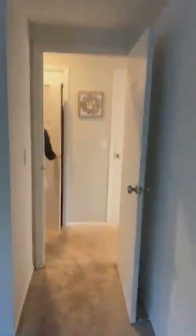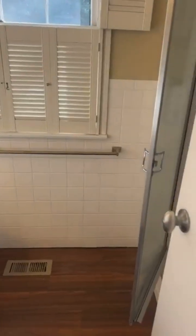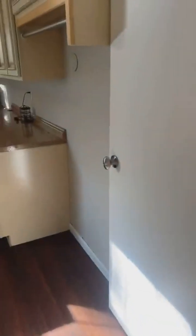Look at this bedroom — huge. Every single bedroom is huge. Three and a half baths, four bedrooms, over 3,200 square feet, and a full basement as well.